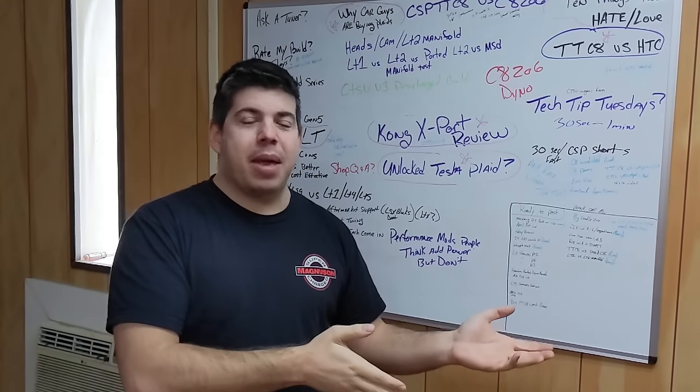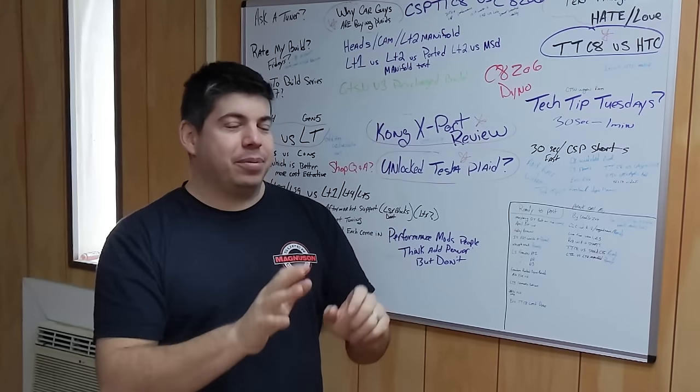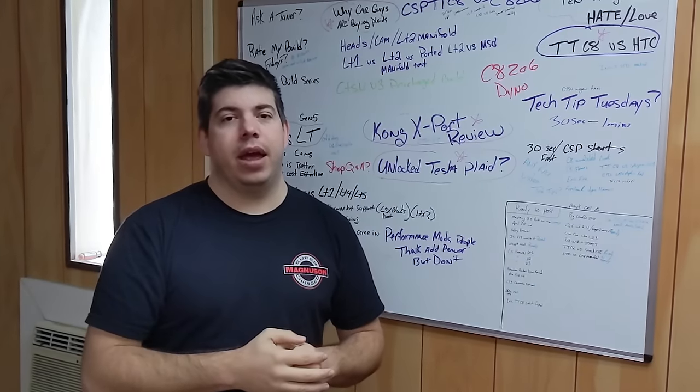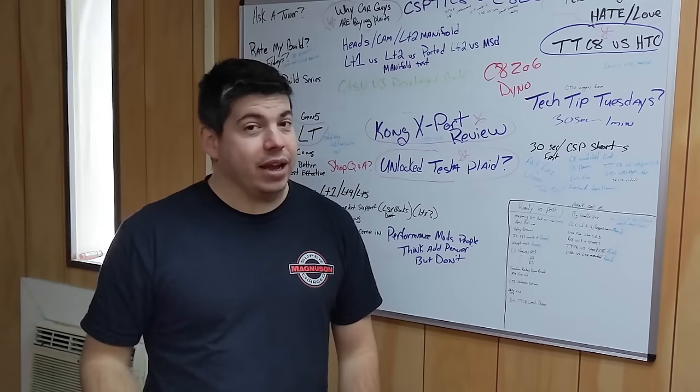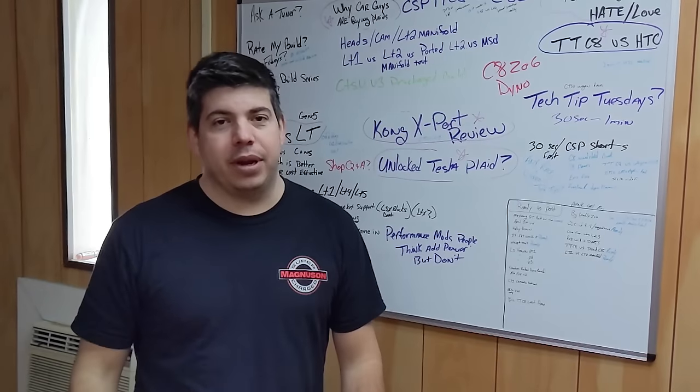So when I say 95 kPa, I mean it is sucking down almost about a pound of boost — a pound of boost in the opposite direction would be about 7 kPa. So yeah, getting close to like a pound of boost restriction, and that's something that we wanted to remedy.